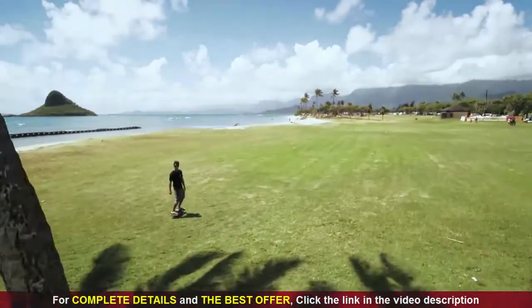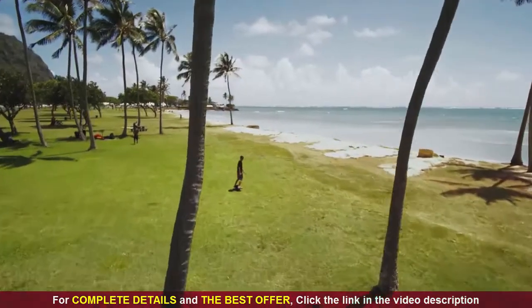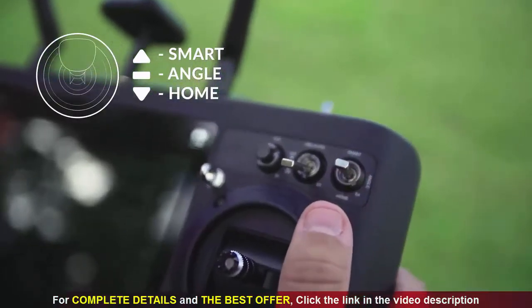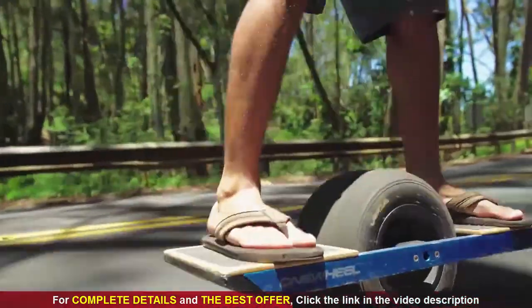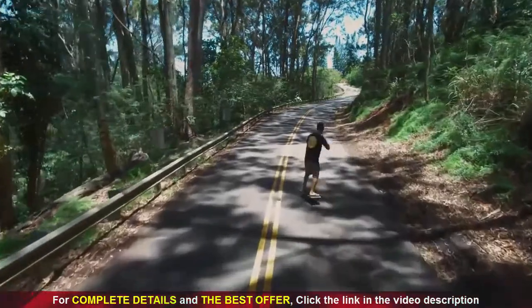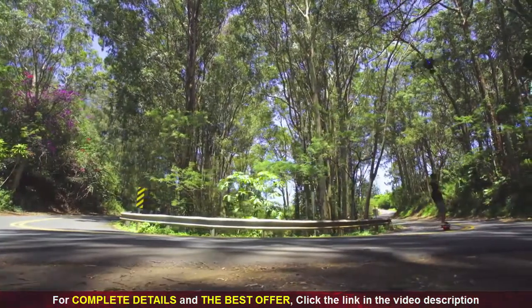It's so easy to use obstacle avoidance — just simply flip the switch into the on position. Obstacle avoidance works in both smart and angle mode. If you're in angle mode, you have full control of the Typhoon H, but if RealSense is activated, it will stop you from moving forward into an object that it senses.